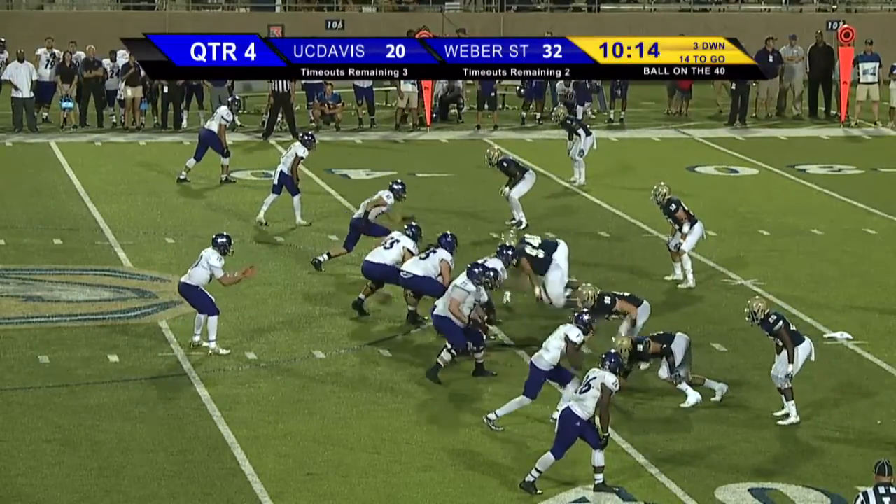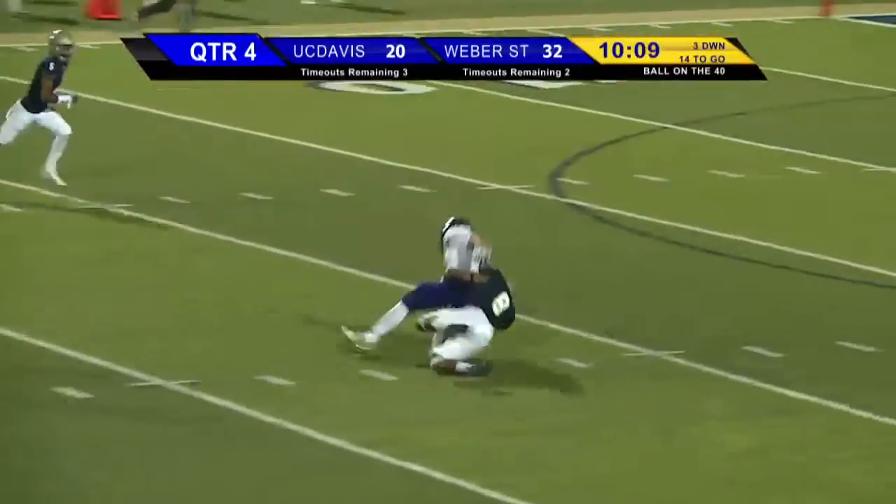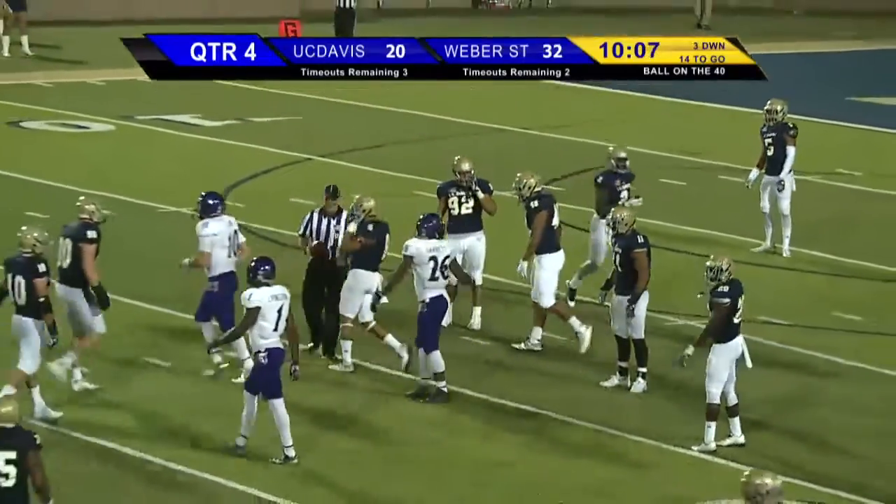No backs in the backfield. Clark, quarterback keeper up the middle, has all sorts of room. One man to beat, and he is wrapped up at the 20-yard line — it was a touchdown-saving tackle.